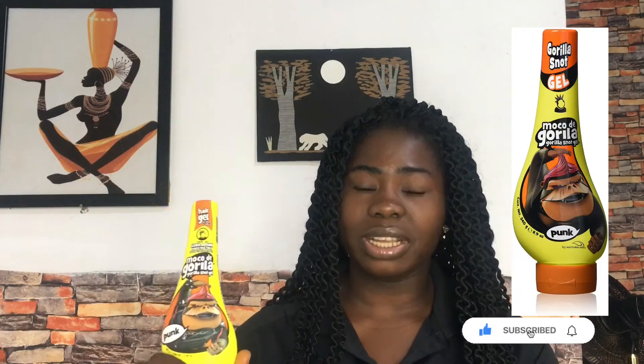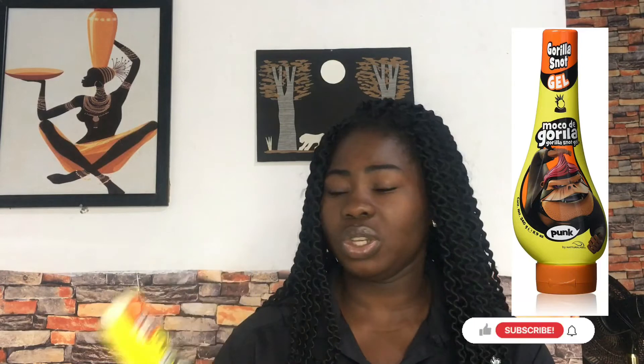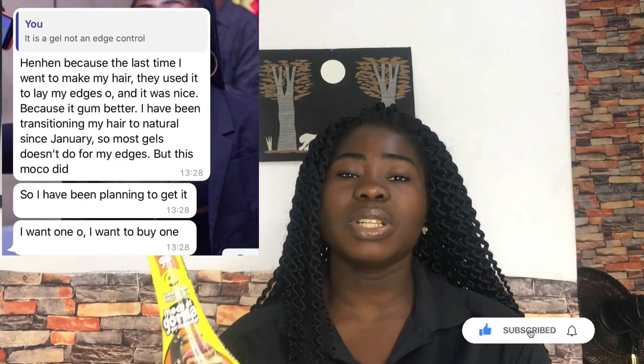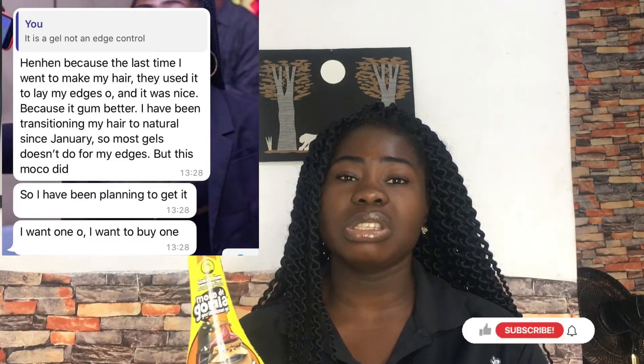The next product I'll be showing you is my Gorilla Snot. I use this as a gel. If you guys know me, you know that I do a lot of ponytail hairstyles. I'll put a picture up there so you can see. There are two gels I use on my hair, and this is one of them — the Gorilla Snot. It's pretty good. I also learned recently that someone uses it as edge control.